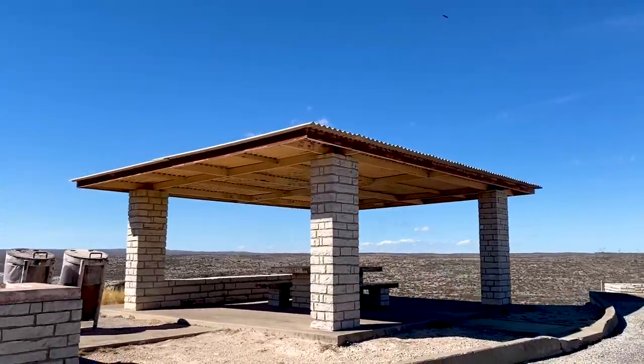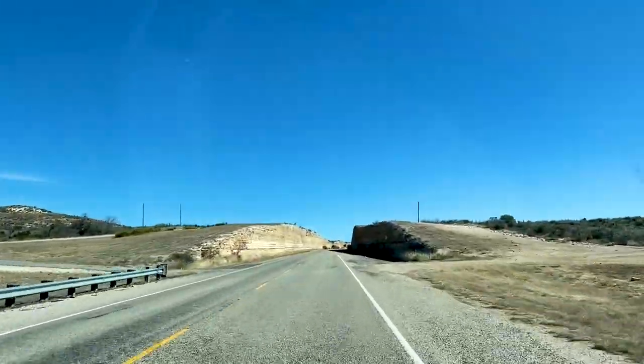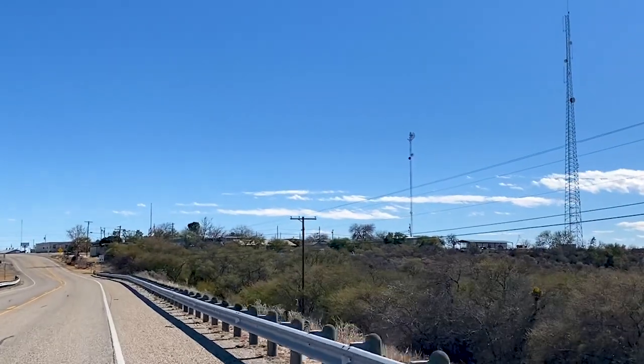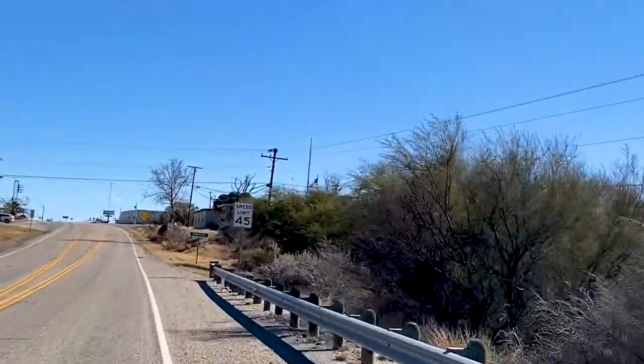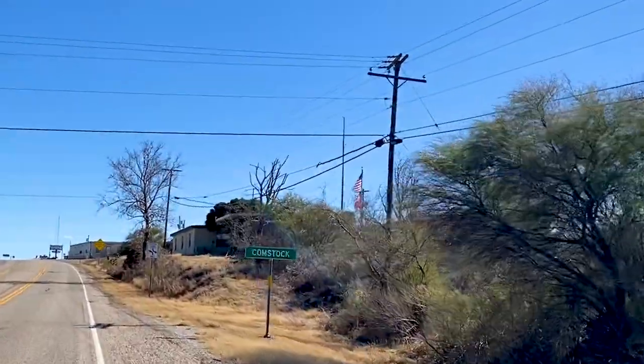Time to move on to the next stop. Here you can see how the roads are cut into the mountains. We're on our way to Comstock because we've been told about this little restaurant that serves the best burger in town. We're going to have to go check it out — it's called the J&P Bar and Grill.